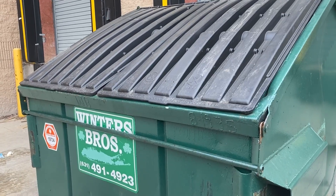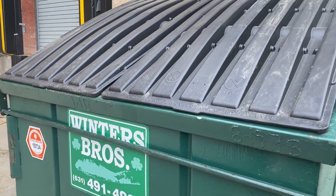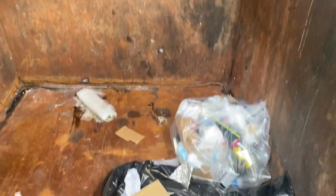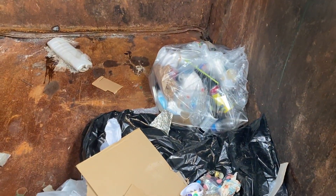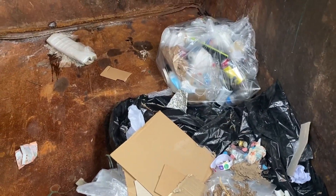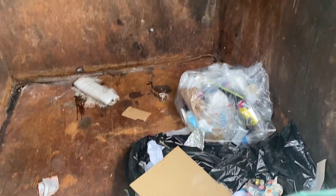Burlington dumpster. This one is always locked, but today it's open and I bet it's because they dumped it. Let's see. So that's a lot of garbage. Rats — I thought maybe I could find something good, but I can't. Oh well.